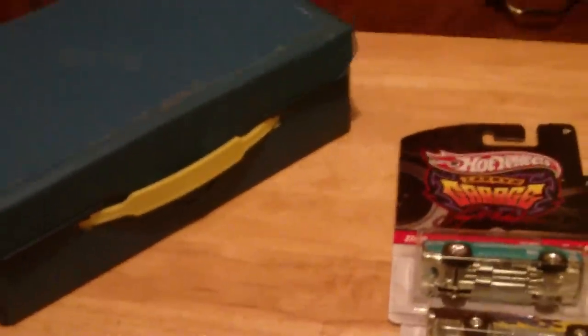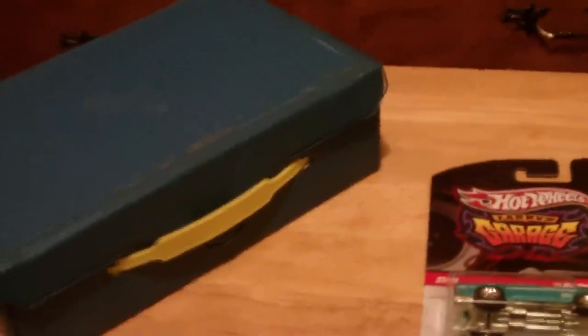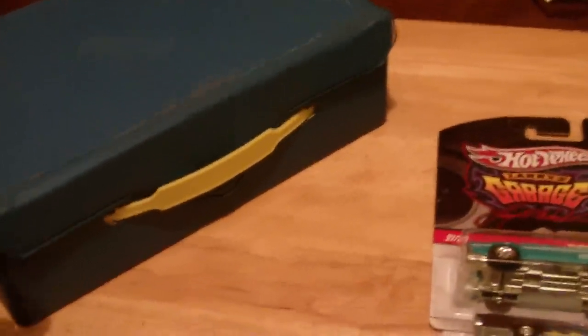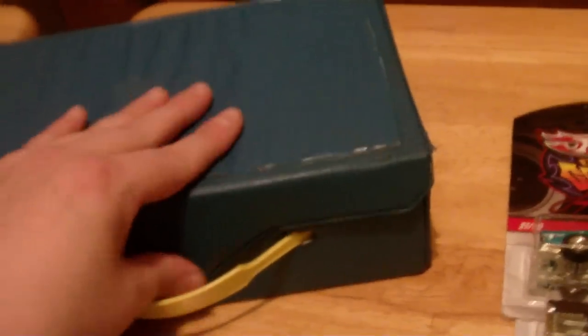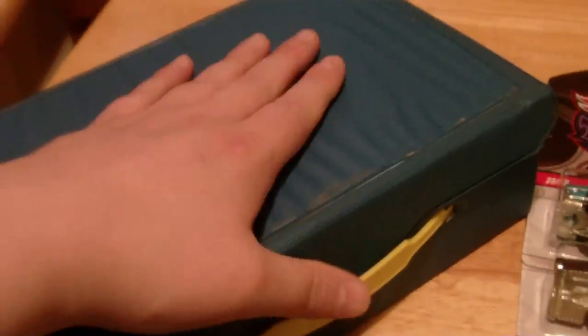What's up everybody. If you guys are just tuning into this video and you haven't seen my last video of my black wall score, definitely go back and watch that video first, then come back and watch this one. I got some really killer stuff here in this little lot.